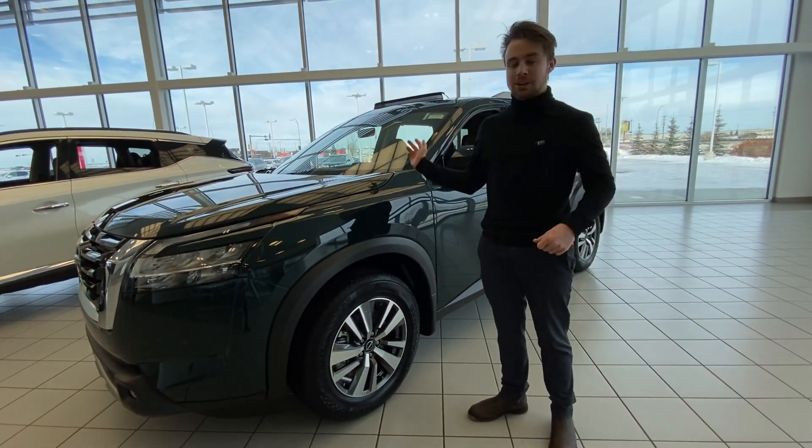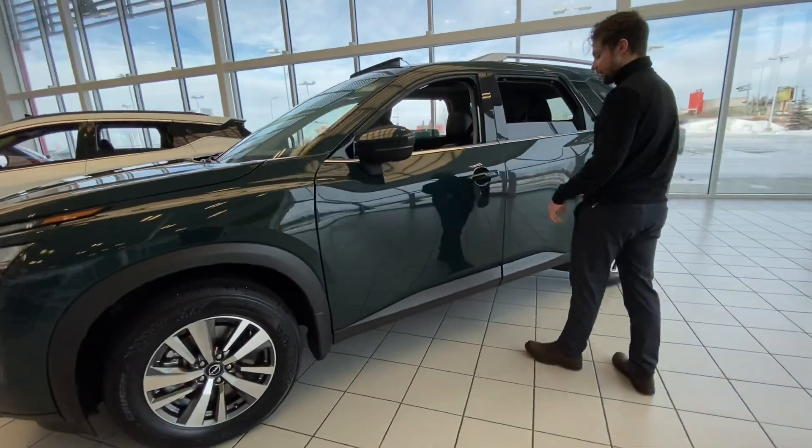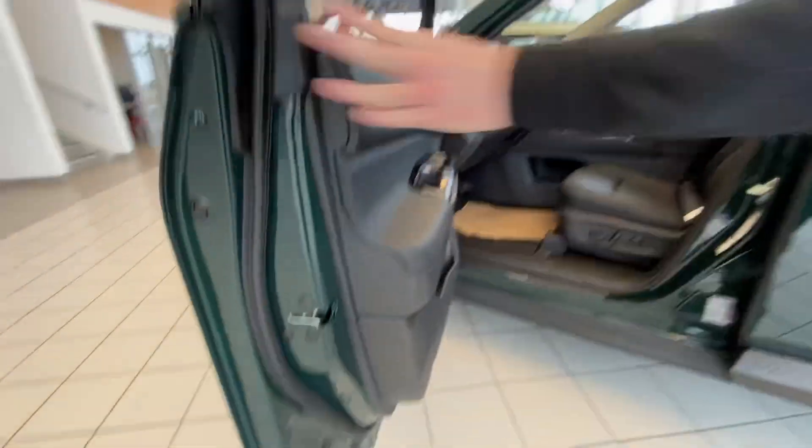Anything you might come across, this is going to power right through it. Got these beautiful alloy rims right on the side here. Keyless entry — as long as you have the fob in your pocket, you can just open it up nice and easy.